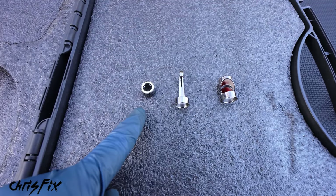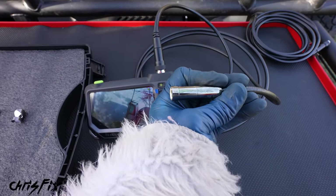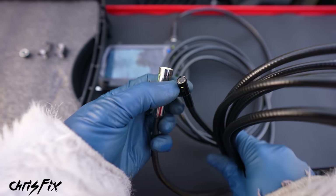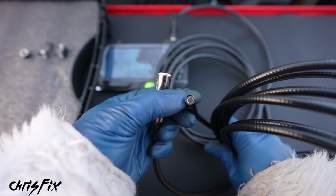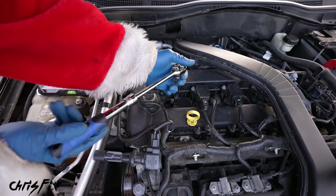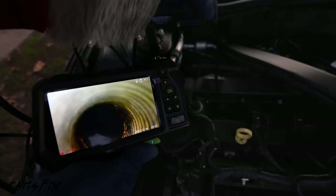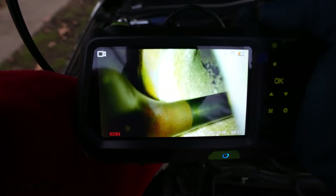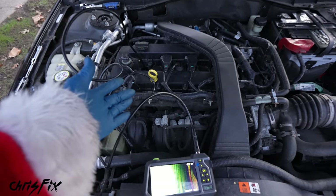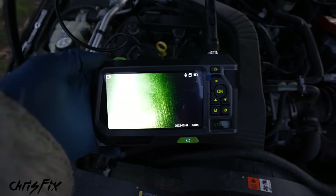The camera comes with a magnet and hook attachment to retrieve stuff in hard-to-reach places, and a 90-degree mirror so you can see sideways — all attaching right to the end of the camera. The autofocus camera is great, but it doesn't fit into tight spark plug holes, so there's a thinner one with a camera on the side and one on the front. The side camera is good for looking at valves and fits down into spark plug wells easily. We extend the ratchet to break loose the spark plug, remove it, insert the camera into the engine, and using the sideways camera you can clearly see the valve — looking actually pretty clean with not much carbon buildup at all.